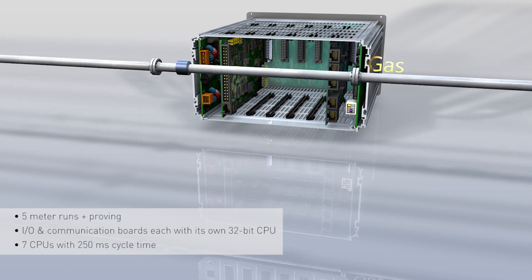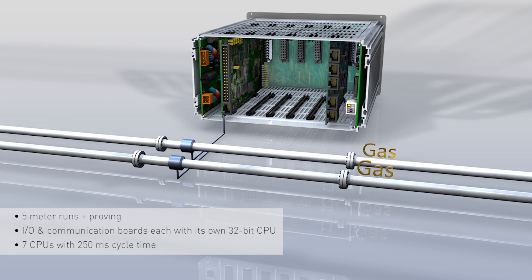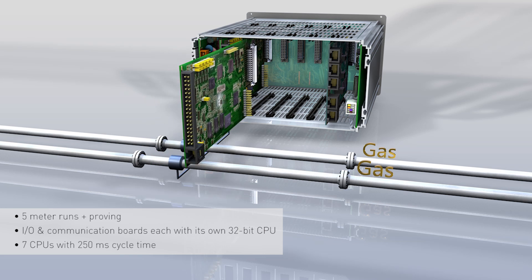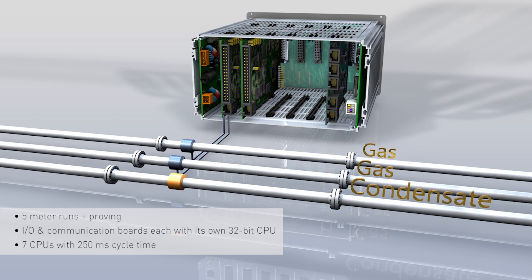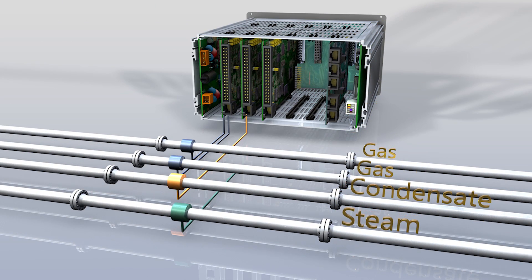The flow computer can be configured for different fluids at the same time with metric and USC units for all types of metres: Ultrasonic, Coriolis, Turbine, Positive Displacement, Orifice, Nozzle, Venturi and Cone meters.